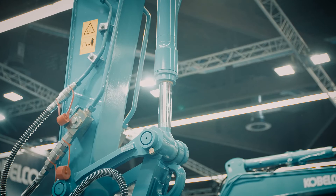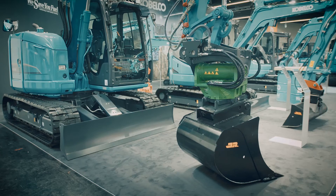This machine has excellent stability and lifting capacities, which makes it very suitable for job sites where the terrain is uneven.